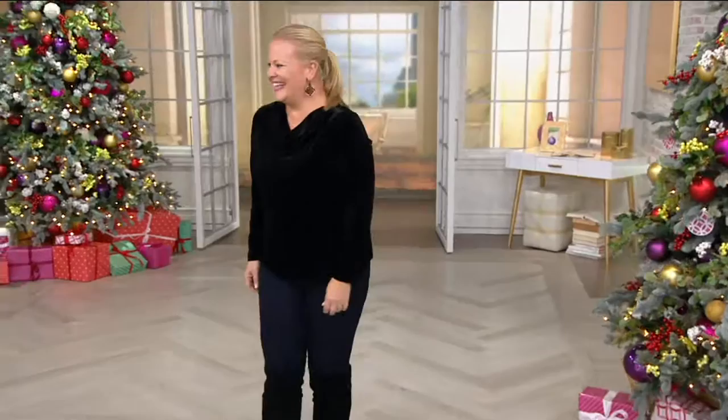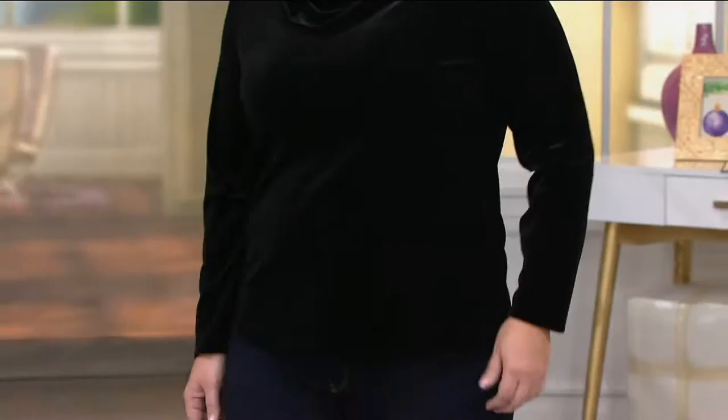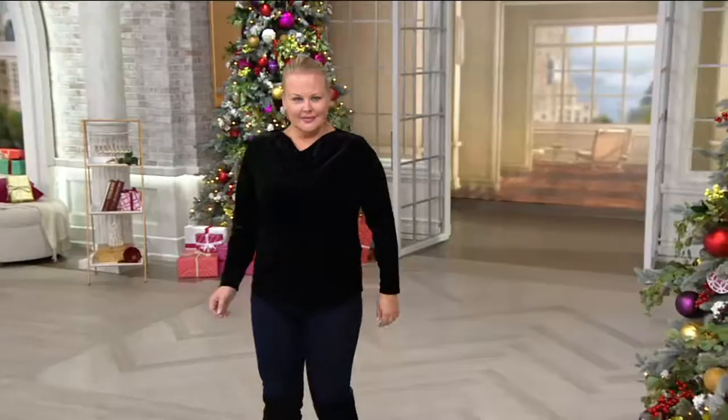Brand new today. The other new piece today was your beautiful turtleneck piece, which has almost sold out in many sizes in black. This is brand new today. It comes in gorgeous colors. It's a QVC price of $48.50. We have it in extra extra small to three, and because it's new, we have all colors.